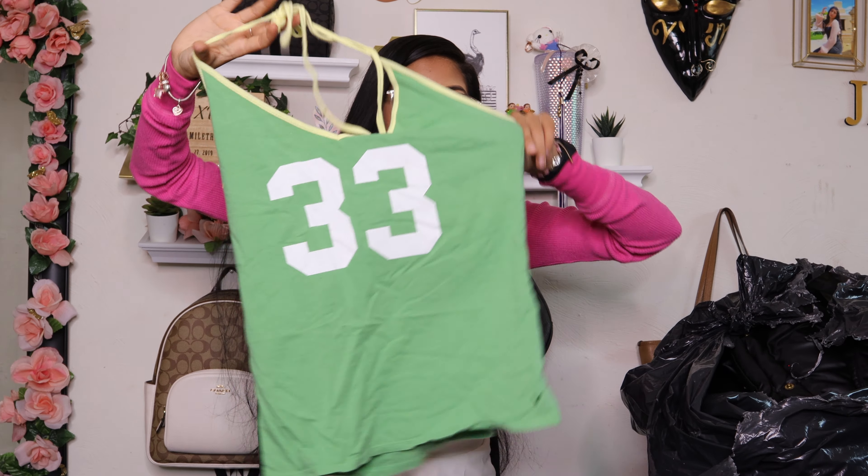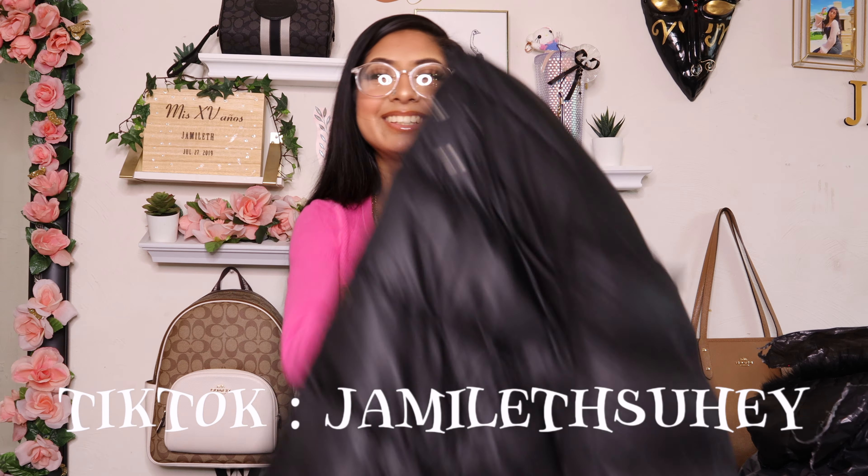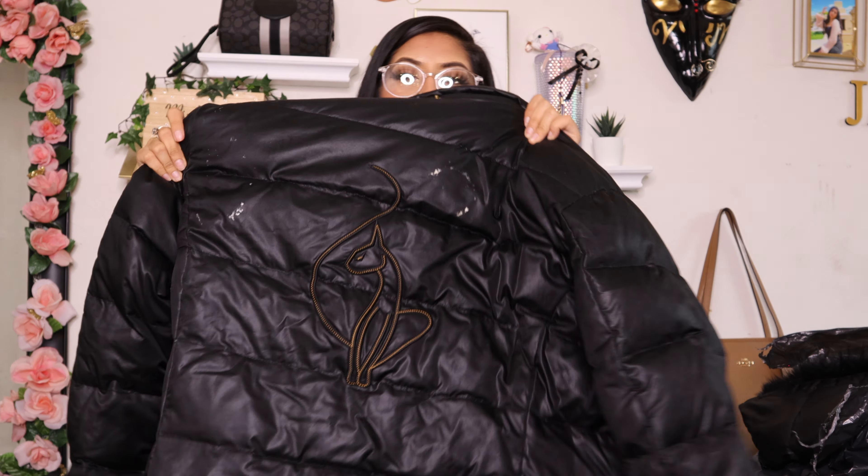I believe this one is a size small as well. Then I got these Lululemon capri leggings — at the bottom it says something 'cycle' and they have a pocket. Then I found these white shorts — this is what the front looks like and the back.